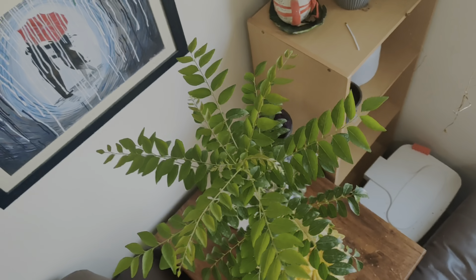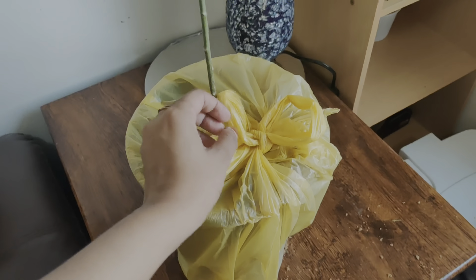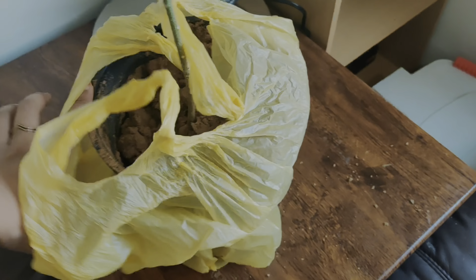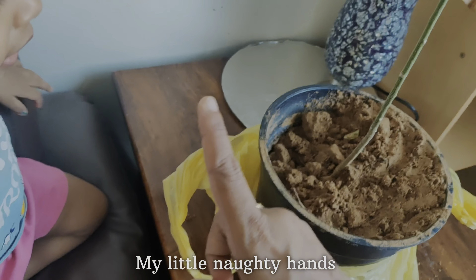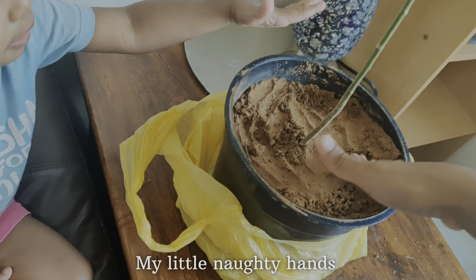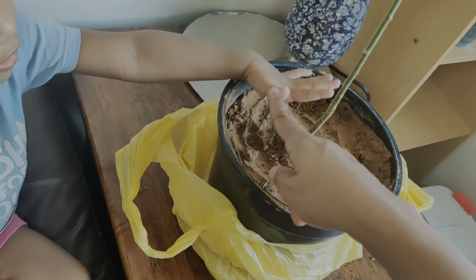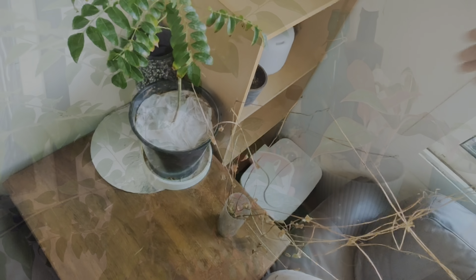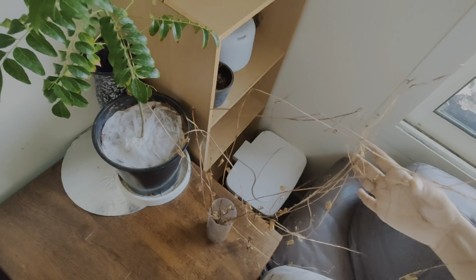Multiple times I have failed in growing a curry leaf plant and this time I got a new healthy plant — let's see how it will grow. I love growing sweet potato vines and it is the easiest indoor plant ever. It will give you beautiful vines but somehow due to my vacation it was lost.